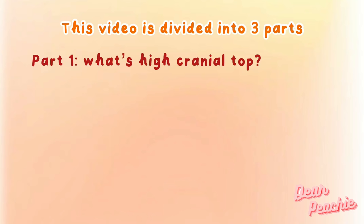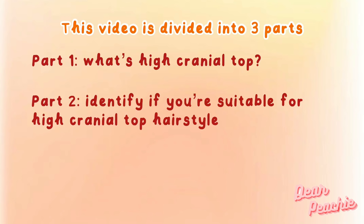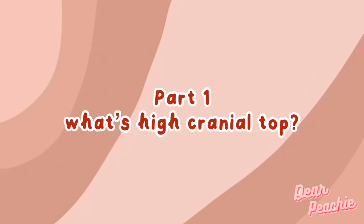As usual, we will be splitting our video into three parts: Part One — What is high cranial top? Part Two — How to identify if you're suitable for high cranial top hairstyle. Part Three — How to achieve high cranial top hairstyle.